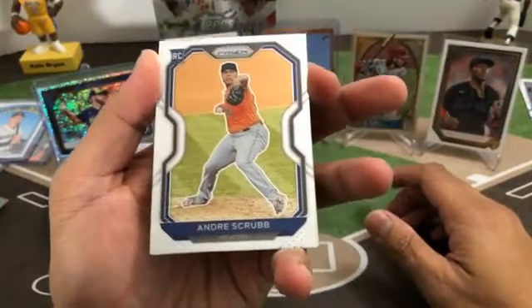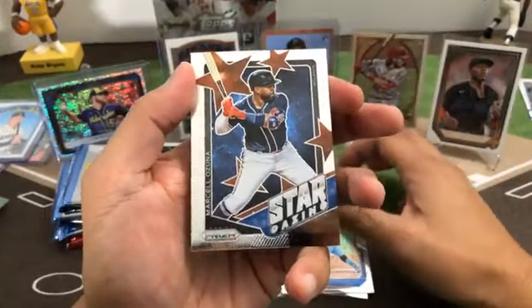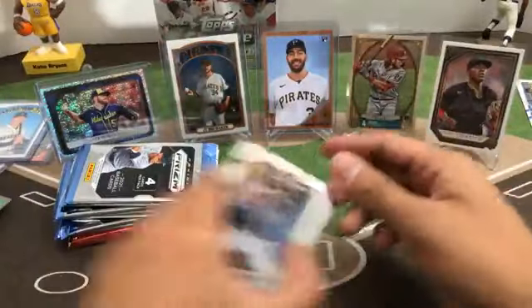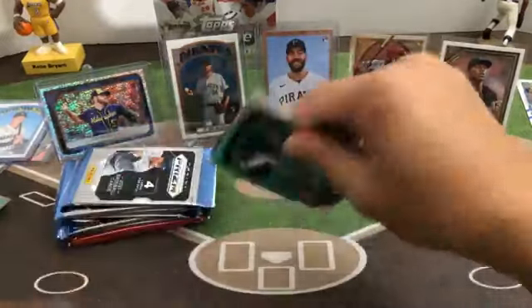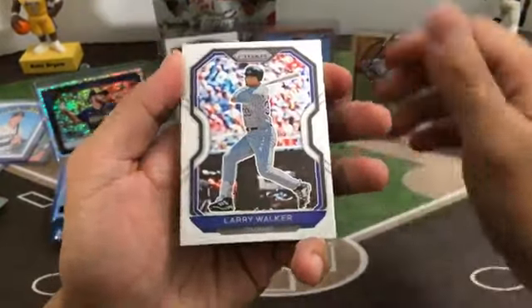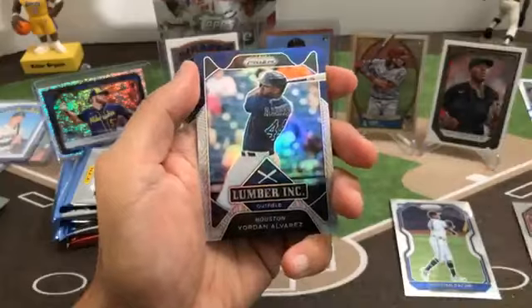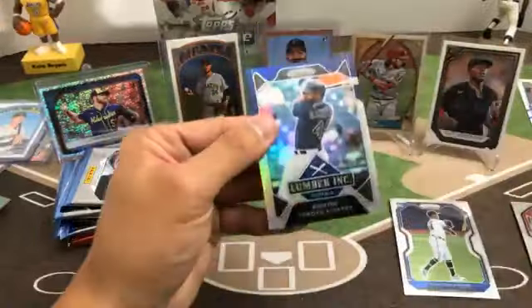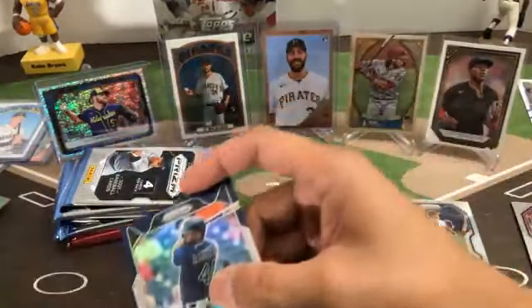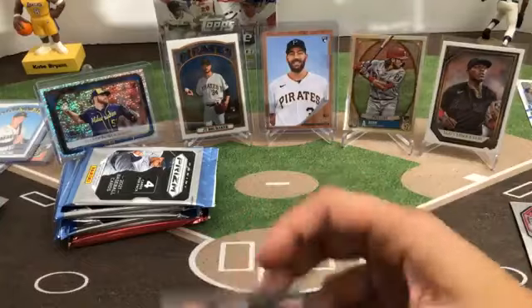André Scrubb rookie for the Astros, Brailon Marquez for the Cubs, Vlad Guerrero Jr., stargazing insert of Marcelo Ozuna going to the Braves. Larry Walker, Christian Pache rookie for the Braves, Aristides Aquino, Lumber Inc. insert of Yordan Alvarez — looks like it's a Prizm — for the Astros.